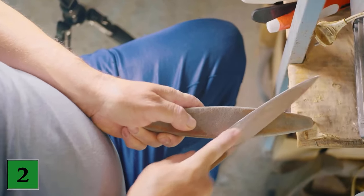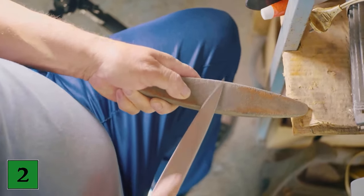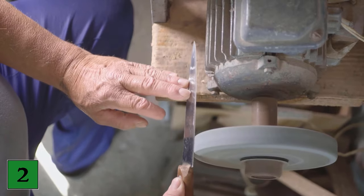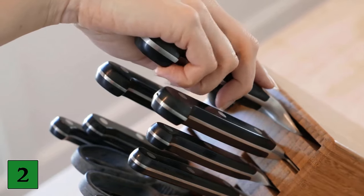Number 2: Knife sharpening. Eggshells are also a great way to make dull knives sharp again. To do this, crush the eggshells and put them in a freezer bag. Add a little water and freeze the mixture. Take out the frozen lime block when needed and sharpen the knife with it. This way you save the purchase of an expensive product and your knives are still optimally sharpened.